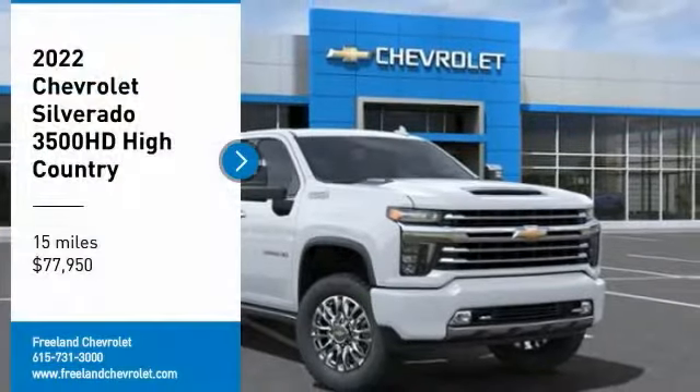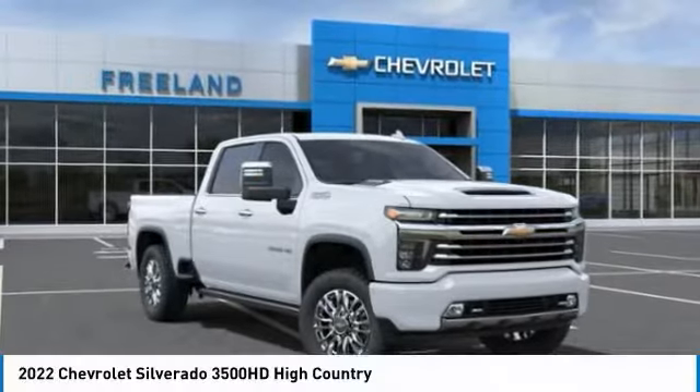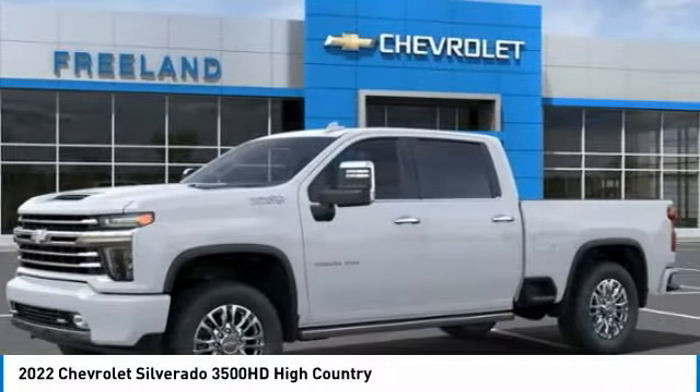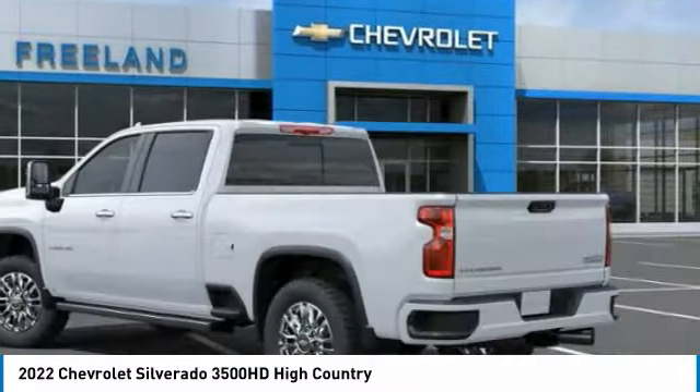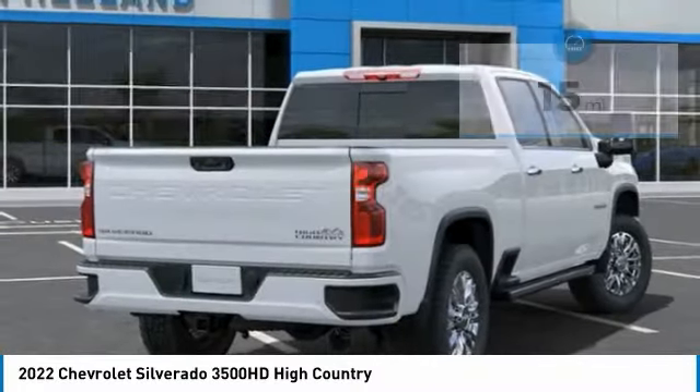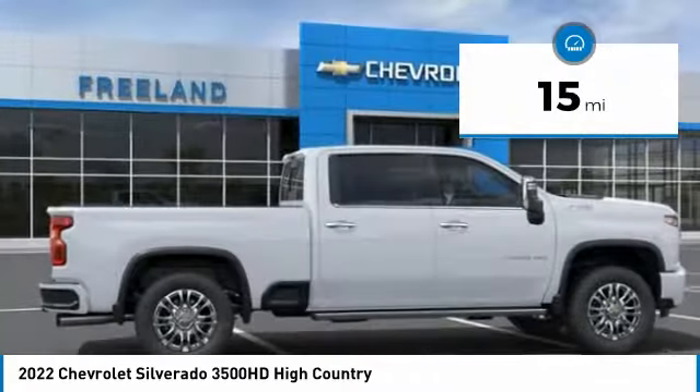Looking for the right vehicle? Check out the 2022 Silverado 3500HD. Pros? Everything. Cons? Nothing. And it's priced below $80,000. This vehicle has less than 100 miles.